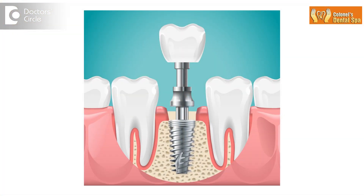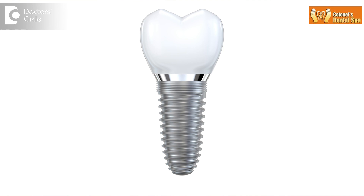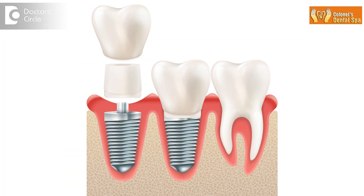A better treatment option is dental implants. An implant replaces the missing tooth in a permanent way, so that for one missing tooth we need to put a single implant without touching the adjacent teeth at all. An implant is made up of titanium, which is placed under the gums for 10 to 12 weeks. Bone grows on the titanium surface over a period of time, so strong that the implant becomes part of the body, part of the bone. And then a tooth can be fixed on top of the implant.